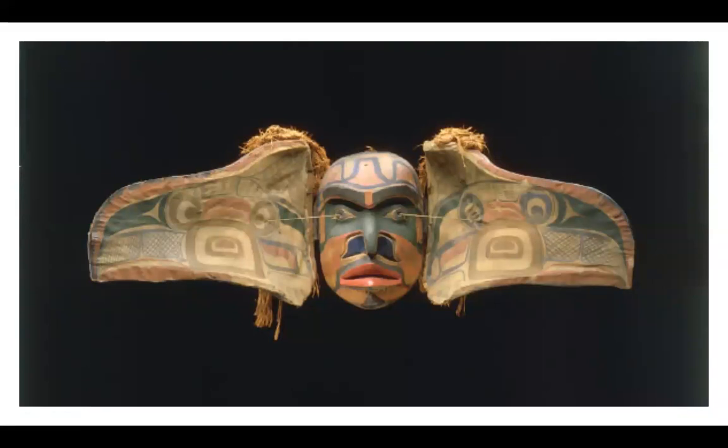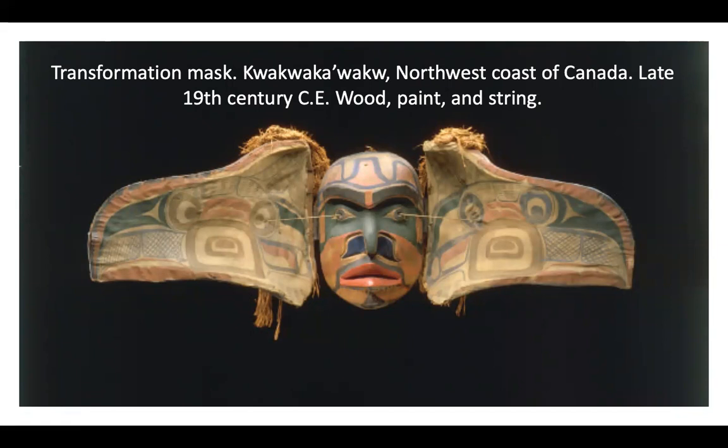This is the transformation mask by the Kwakwaka'wakw from the northwest coast of Canada. Late 19th century, wood, paint, and string. This type of mask is unique to the native people of the northwest coast. Masks like this one were used in ritual dances that were often part of multi-day potlatches — the name of the specific celebration during which many tribes would gather together and exchange gifts. Each clan was associated with a sacred animal like a raven, a thunderbird, an eagle, a wolf, a bear, or a whale. Masks like this helped preserve and convey traditional stories.